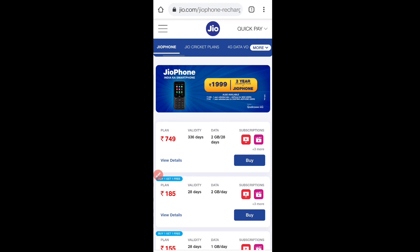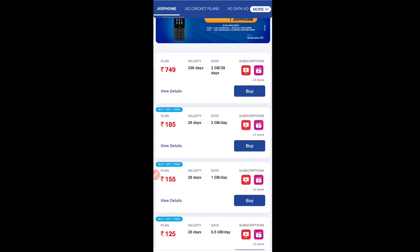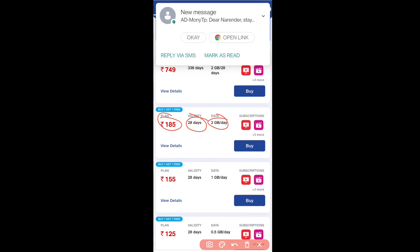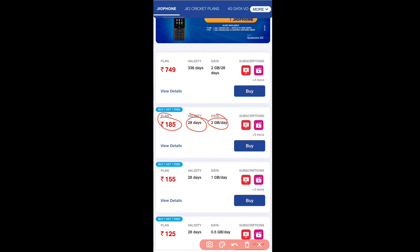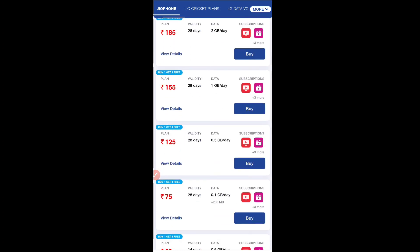What is it? I will explain. You have to recharge on your Jio phone. There are many plans available with buy one, get one free. If you recharge for ₹185, you will get 2GB per day data. With ₹185, you get double data — a buy one, get one free plan, meaning you will get 2 months of validity.